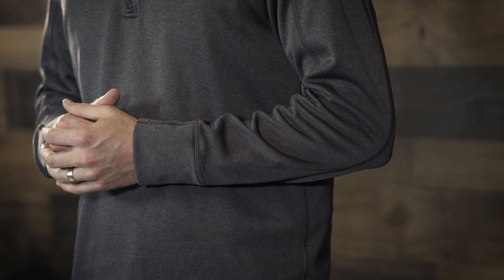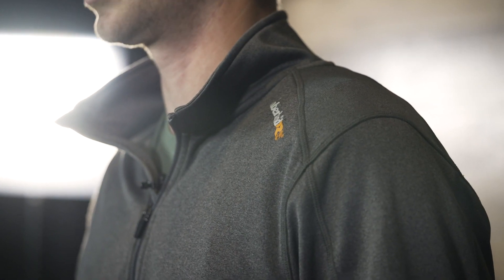The Understory also features raglan sleeves for additional range of motion, a quarter zip closure with chin guard for additional comfort, and convenient thumb holes for additional warmth and comfort.